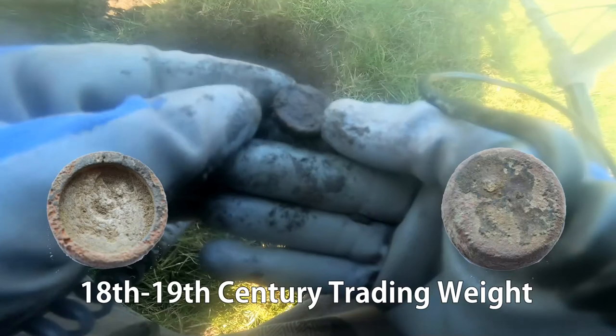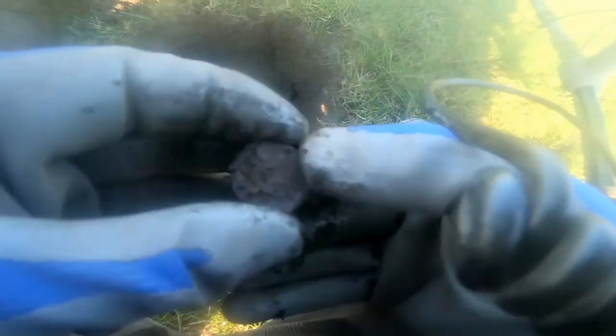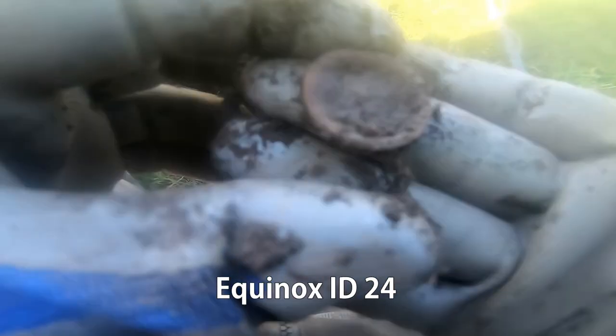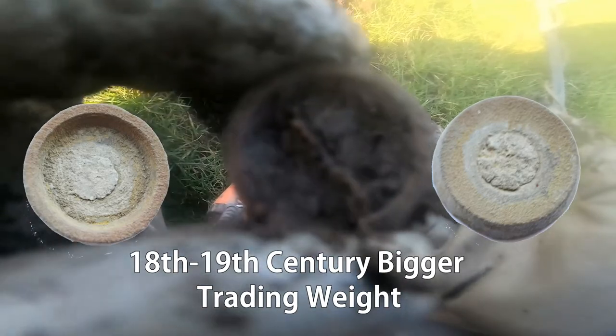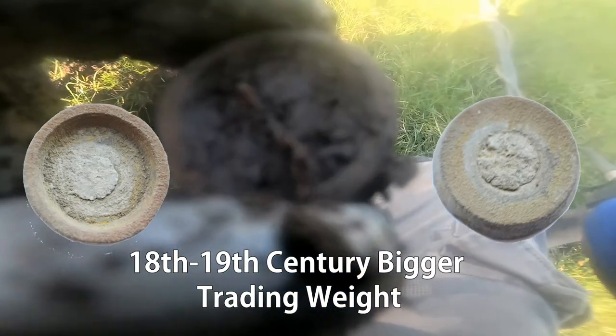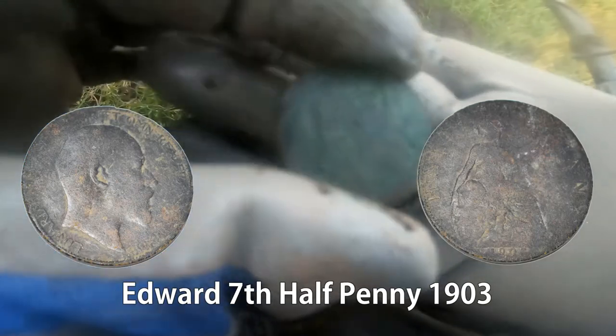I think it's some sort of little weight, a trading weight. I'll clean it up and show you later. Another little weight — that's two weights we've got here. Clean it up, see if there's any detail, see how old it is. It's a penny that, in good condition though, I must admit. Edward halfpenny.